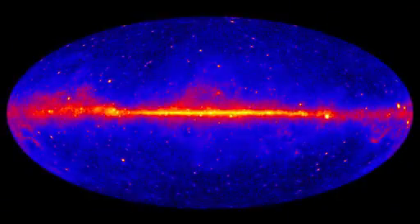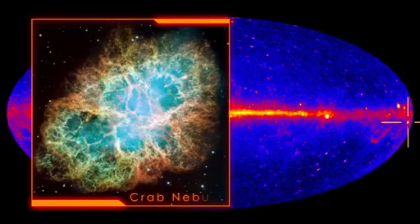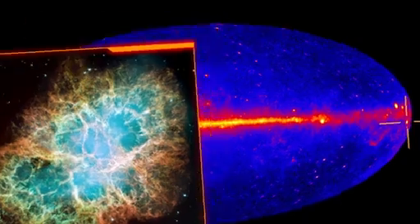Here's what the sky looks like in high-energy gamma rays. The pulsar in the Crab Nebula is among the brightest sources. As the pulsar spins, its powerful magnetic field causes particles to flow. These currents ultimately light up the nebula.